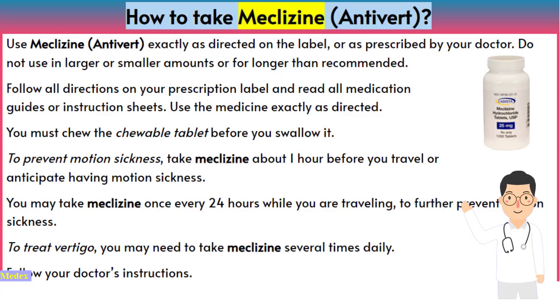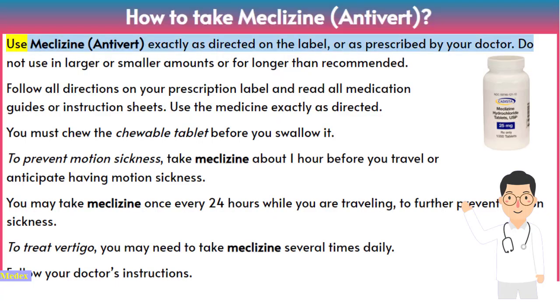How to take meclizine (Antivert): Use meclizine exactly as directed on the label or as prescribed by your doctor. Do not use in larger or smaller amounts or for longer than recommended.